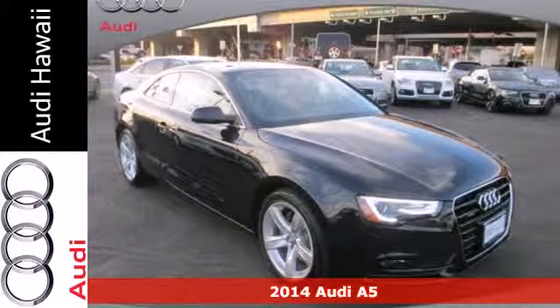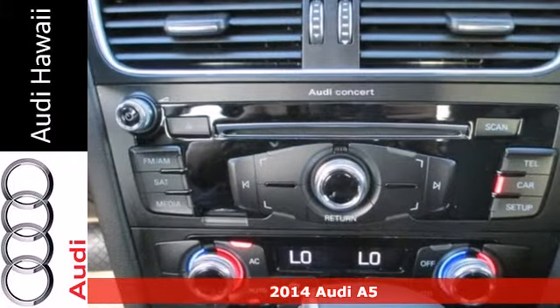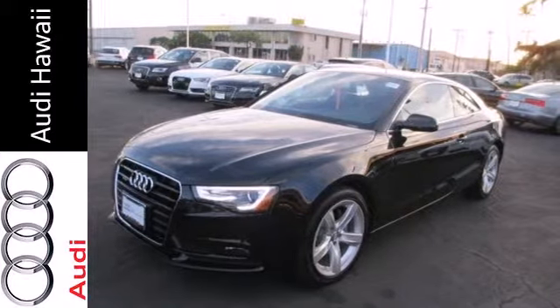It's a 2014 Audi A5. This impeccably engineered coupe comes equipped with power front seats, rain sensing wipers, a garage door transmitter, and power moonroof.